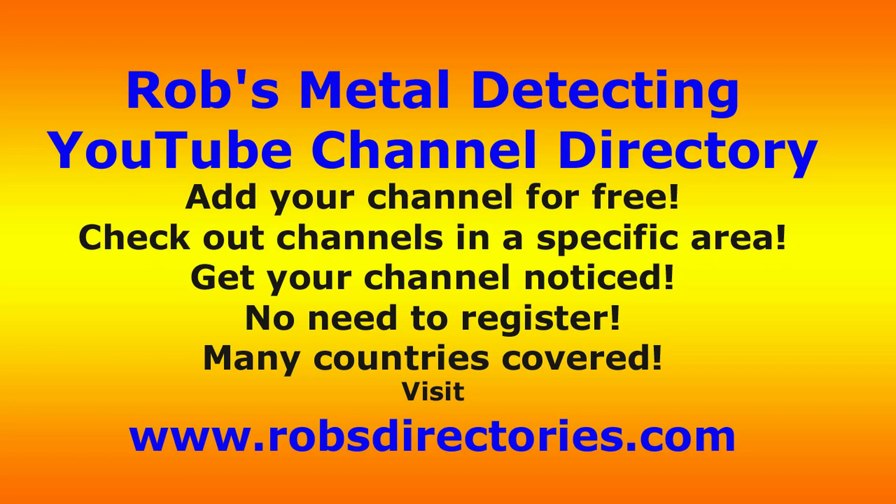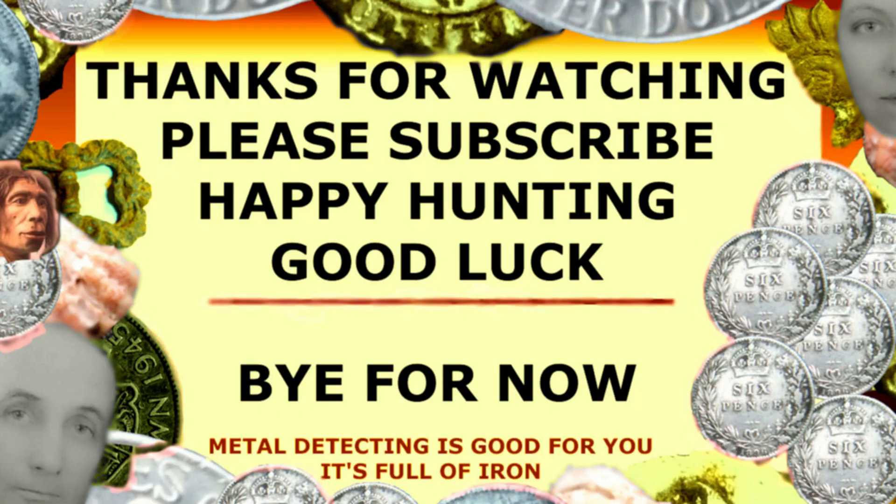Well, that's it folks. Hopefully something better on the next dig — not a great start with the finds for 2019, but it happens. Rob's Metal Detecting YouTube Channel Directory: if you want your metal detecting channel listed, just go to robsdirectories.com. Leave your state or county and your closest city to where you metal detect, and I'll put your channel in for you. Thanks for watching, see you later, bye.